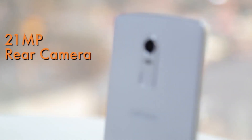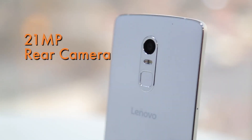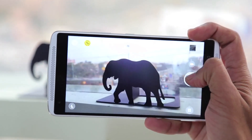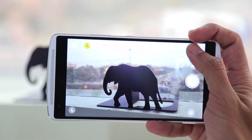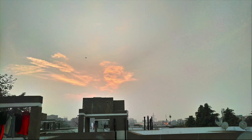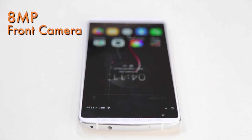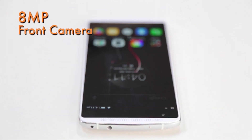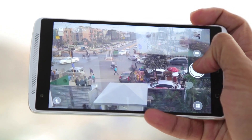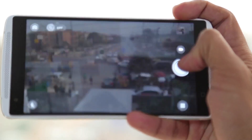Lenovo has put some thought into the camera — the rear camera is 21MP. The clarity is pretty good and you get very crisp, very good photographs in good light, and decent photographs in bad light. It's a very good camera overall and the front-facing selfie camera is 8MP. The only issue is a bit of lag between a click and the actual photo, so steady hands are needed.